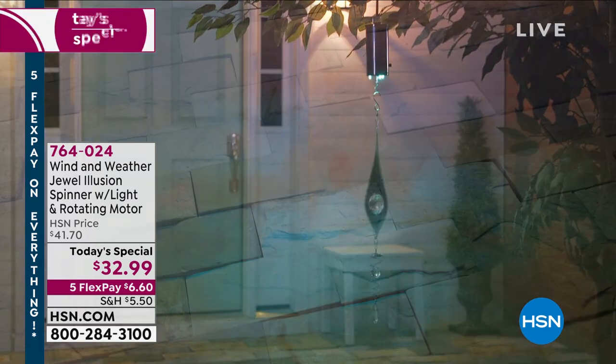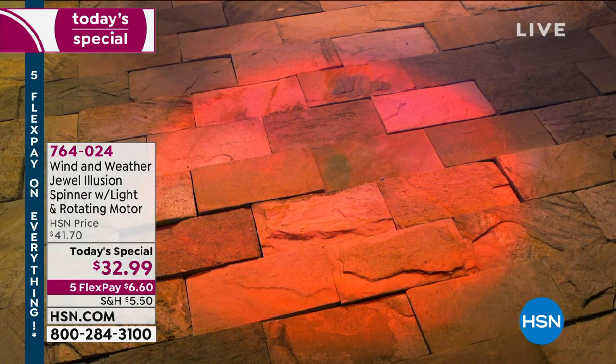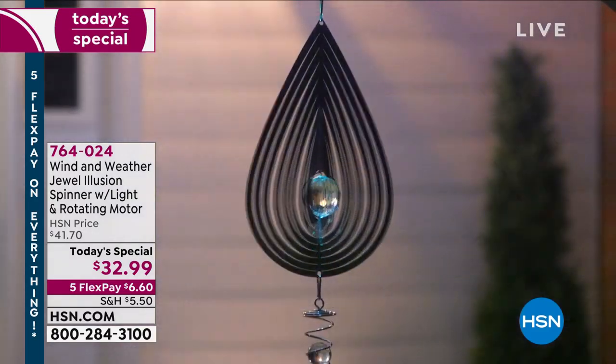You will just watch that amazing illusion before your eyes — it is fantastic. It's from Wind & Weather. You know all their stuff is super duper cool. This is their Jeweled Illusion Spinner.